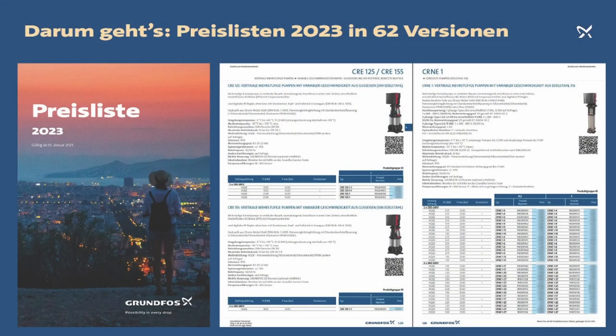Before we kicked off the project, we clearly defined that we want to move away from printed price lists for several reasons: costs, environment friendliness, and most importantly, prices were changing constantly due to raw material prices. Adapting printed price lists is not possible once they've been shipped to customers. Adaptation of texts is also impossible. I have to add that unfortunately a handful of the 62 price lists — five or six — were still printed, but we're already working on reducing this number.